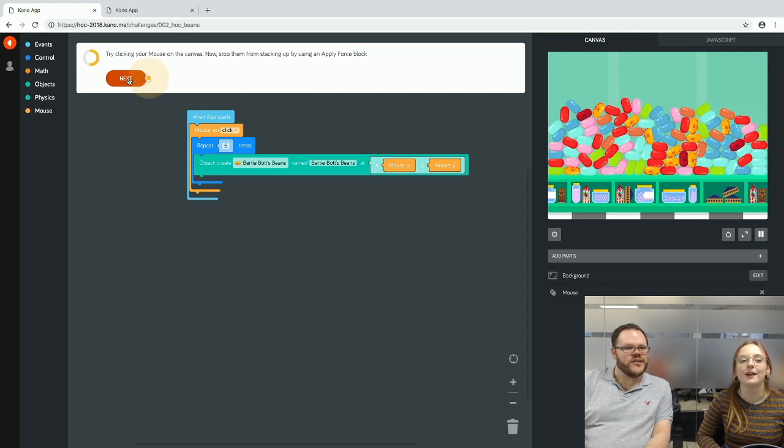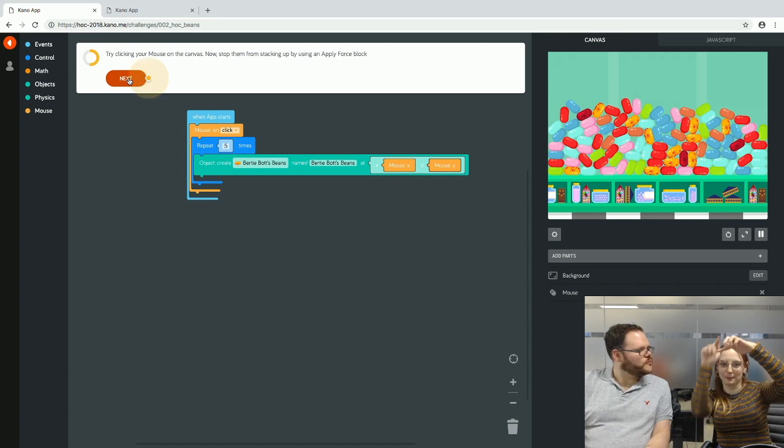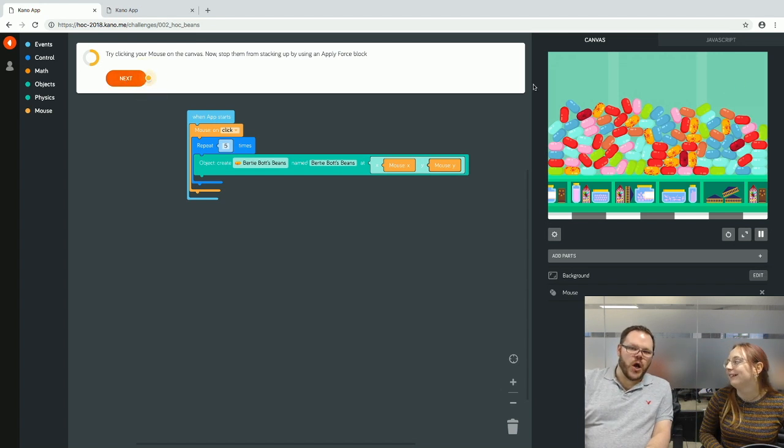Next, we want to stop them from stacking up by using an apply-force block, so instead of all the beans just plopping, they'll shoot outward. The end goal isn't a room full of stacked beans.